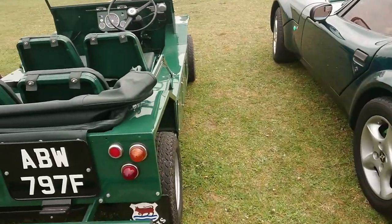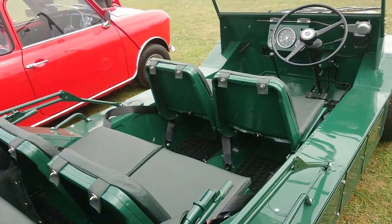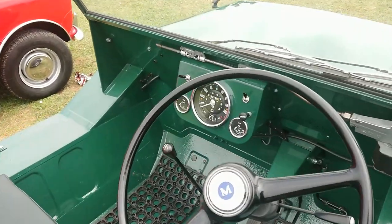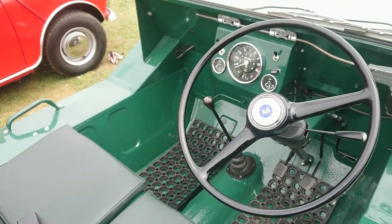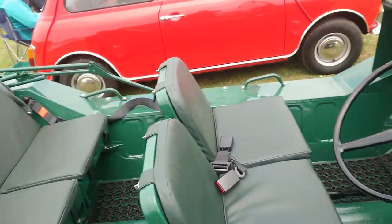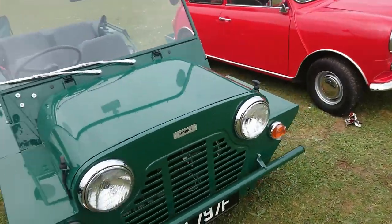A very early Mini Moke — a 68 registration, kind of prisoner spec. There's absolutely nothing in here; if you were in the rear and kind of fell out, that's your problem. Crazy.